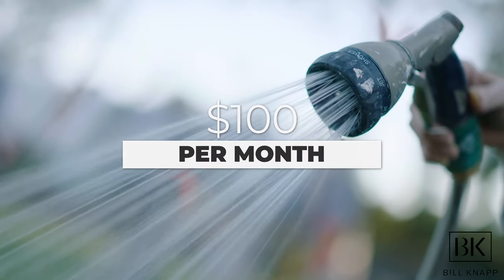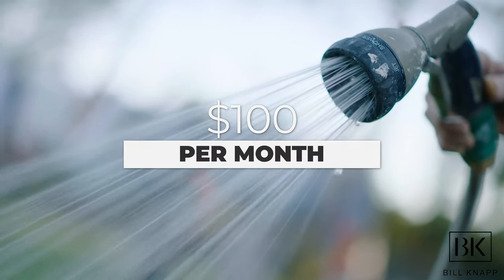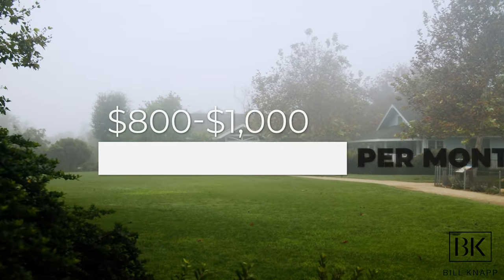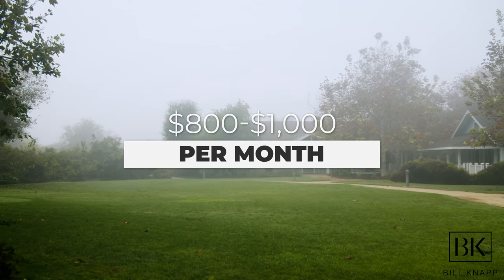Another common question is what will my water bill be per month. Colorado is a landlocked state and we've had droughts in the past, heavily dependent on annual precipitation, snow, and rainfall. But because we have good reservoirs and a good wastewater system, our water is not very expensive. On average it's about $100 or so per month depending on the size of your yard. If you have a very big yard, that can go up to about $800 to $1,000 per month depending on the acreage, so keep that in mind when purchasing.